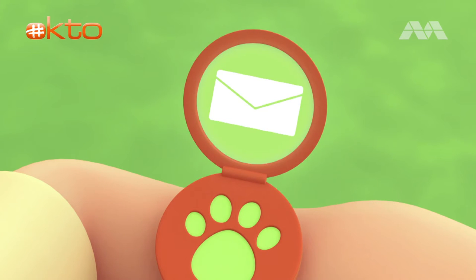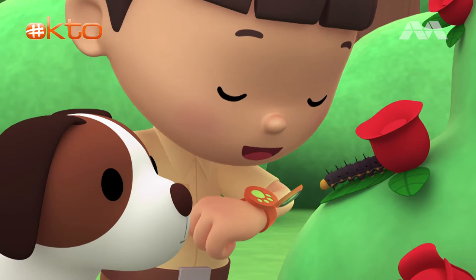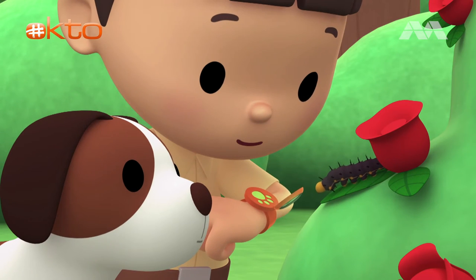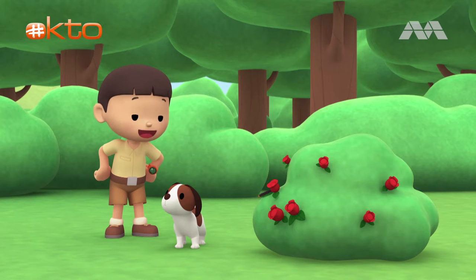Hi Katie! I just sent you a photo of a caterpillar we found in the garden. I've never seen such a caterpillar before. I was wondering what it'll look like when it turns into a butterfly. Let me find out. I'm coming up. Hero, you stay here with our new friend. I'll be right back.